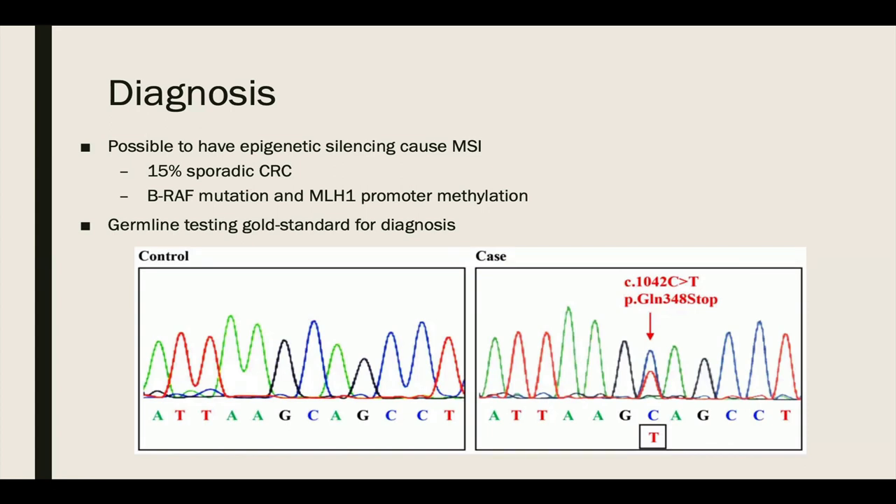Although a good screening mechanism, microsatellite instability isn't specific for Lynch syndrome-associated cancers. Approximately 15% of sporadic colorectal cancers demonstrate microsatellite instability. Sporadic cancers with microsatellite instability are commonly characterized by epigenetic silencing of mismatch repair protein translation through promoter hypermethylation, caused most commonly by MLH1 methylation and BRAF gene mutations. Therefore, BRAF mutation and MLH1 methylation tests are used to distinguish sporadic from Lynch syndrome-associated colorectal cancers. Ultimately, the gold standard in diagnosing Lynch syndrome is germline testing, where non-tumor cell DNA from blood or saliva is analyzed for the gene responsible for the deficient mismatch repair protein.